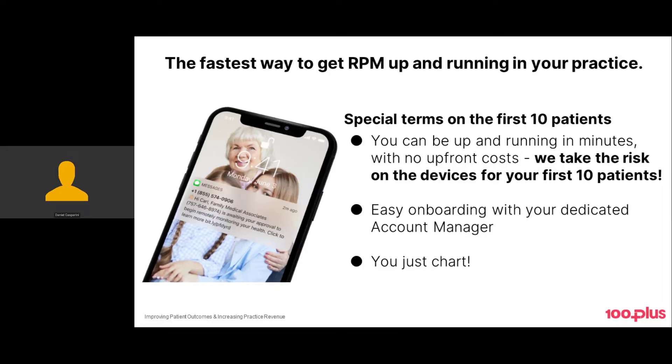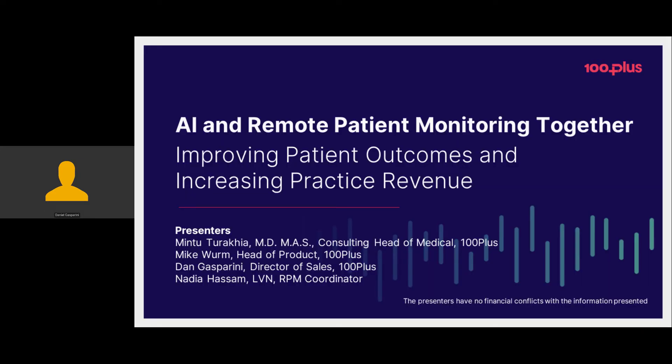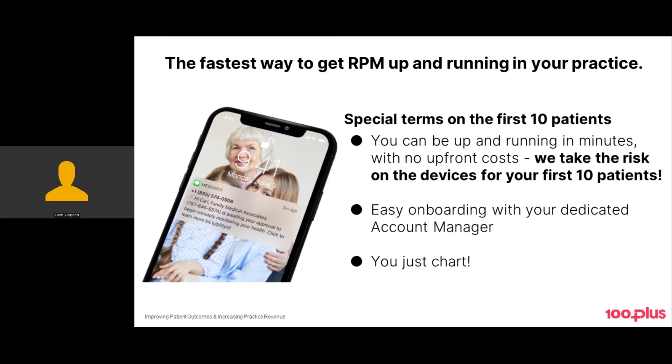Hello everyone and welcome to 100 Plus and Medical Economics presentation on AI and remote patient monitoring together. My name is Dan Gasparini, I am the head of sales at 100 Plus. We're presenting today along with Mike Worm, our head of product, and we have a special guest, Nadia Hamad, who's a registered nurse and RPM coordinator at Greenville Healthcare Associates — one of our current practices live on our 100 Plus remote patient monitoring program.